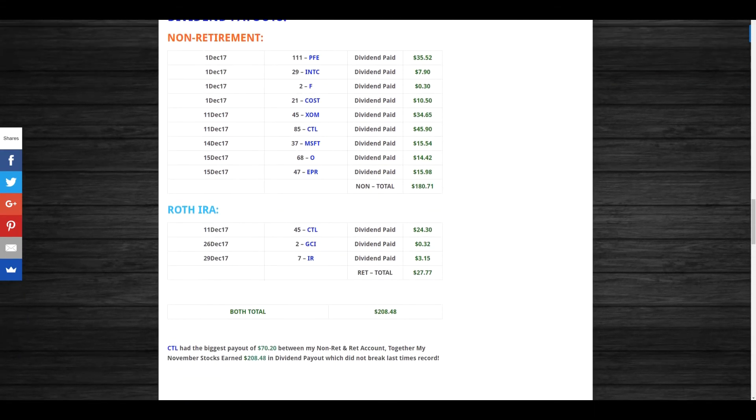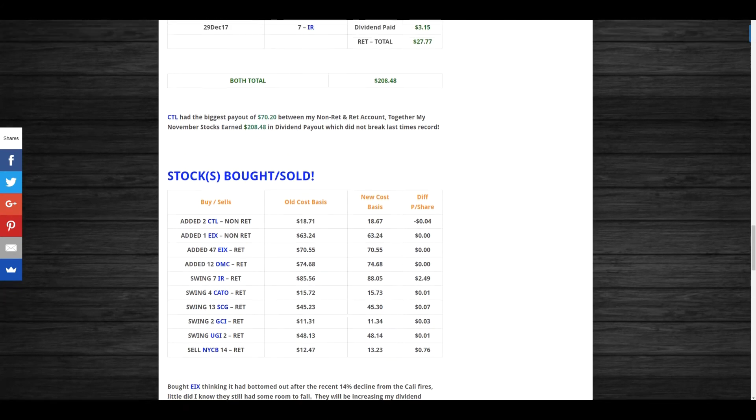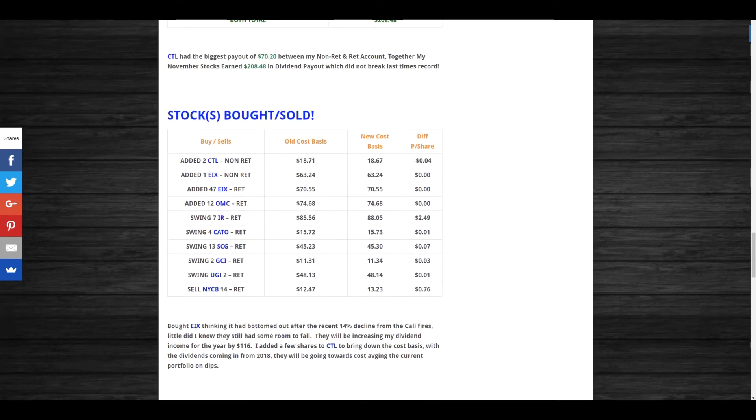Between my non-retirement account and Roth IRA I had a very nice dividend payout of $208.48. CenturyLink was my biggest payout this month — between both accounts I received $70.20 from them together. My November stock dividend payout was also $208.48, so this doesn't break last month's record. I did a whole bunch of swing trades this month in December.